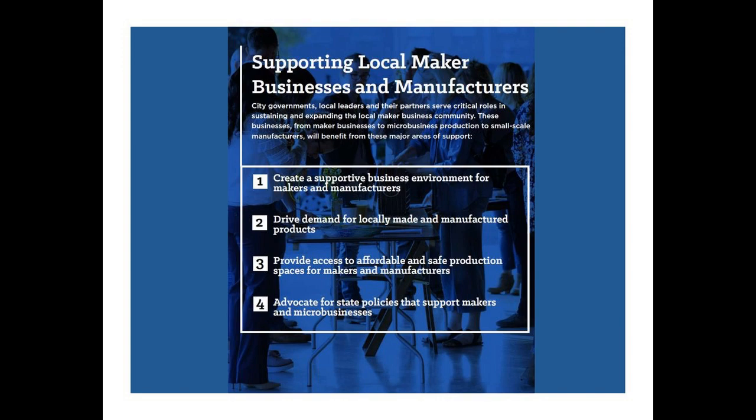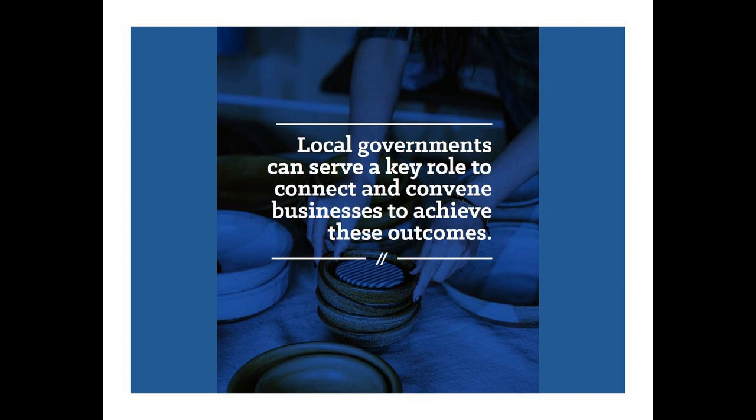Municipal governments should absolutely be involved in supporting their local makers. It's our belief that when mayors, council members, and economic development staff get involved and provide that extra layer of support, it really helps catalyze the growth of this movement. Cities are moving away from the traditional economic development approach of luring one large business as a job creation strategy and instead are looking to support their local homegrown small businesses — maker entrepreneurs should absolutely be part of that focus. We've also heard anecdotally that maker entrepreneurs often don't think of local government as a natural partner, so it's incumbent on city leaders to make that first move.